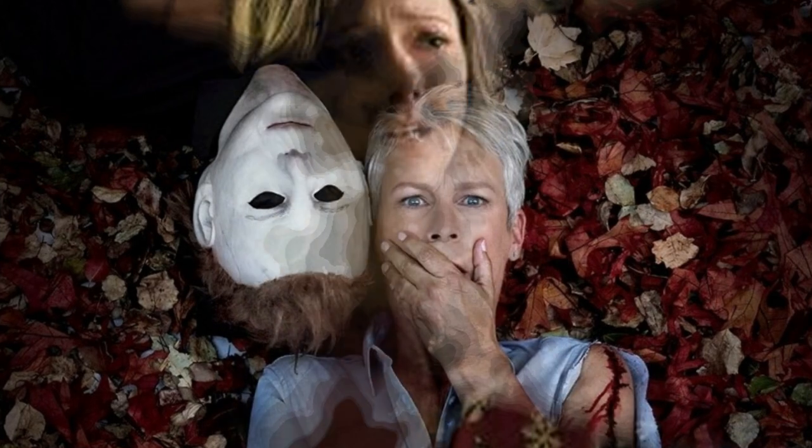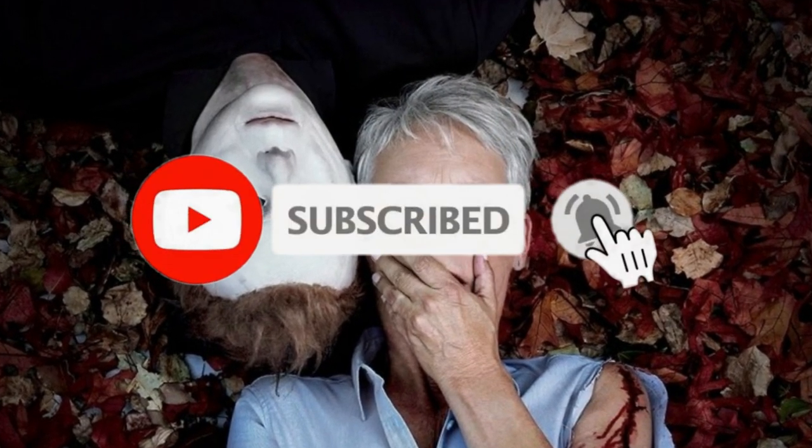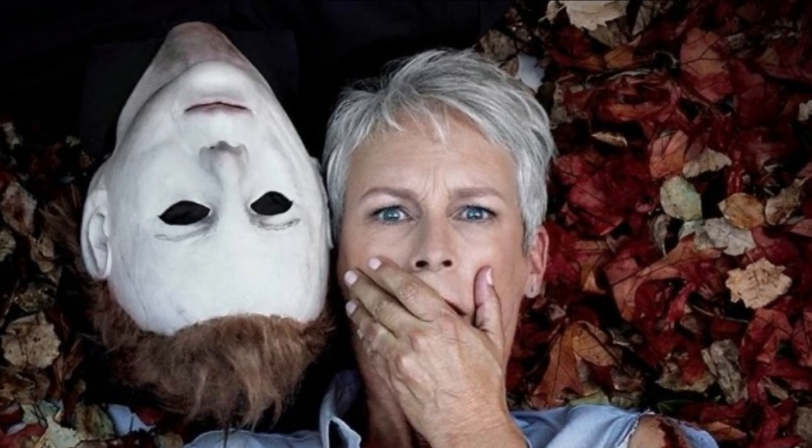Let me know what you guys think about that new image, everything about a potential delay, and whether you're excited for the movie — down in the comment section below. If you haven't already, make sure you subscribe, turn on post notifications, and never miss a video. In the description I have links to my social media on Facebook, Twitter, and Instagram. Let me know if there's any movie news or reviews you'd like me to cover, and I'll see you in the next video.